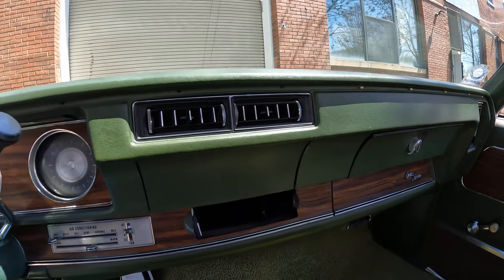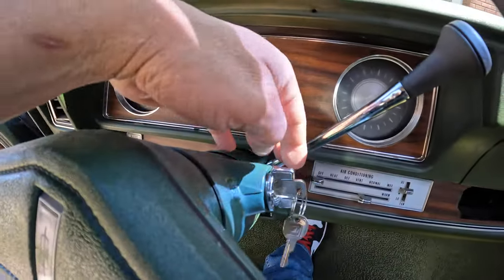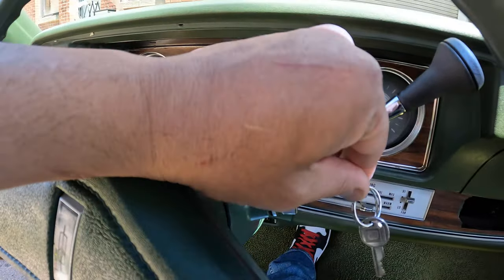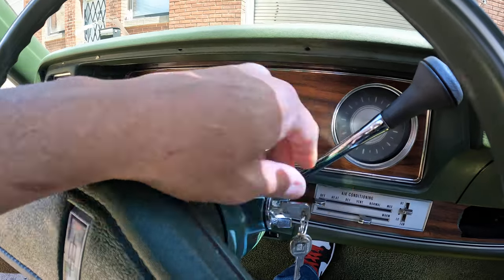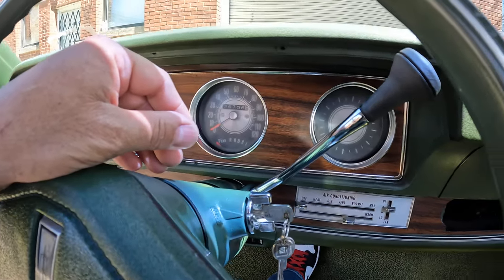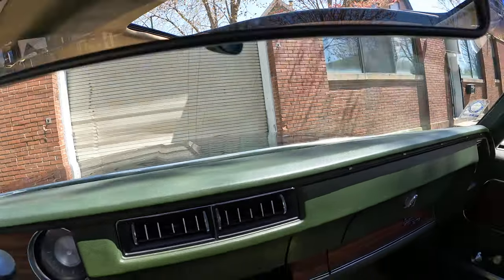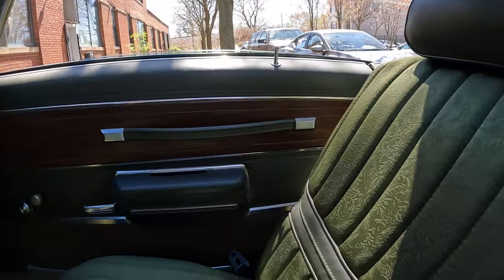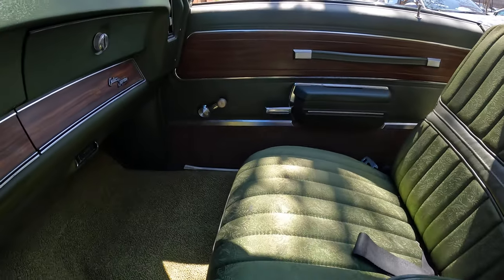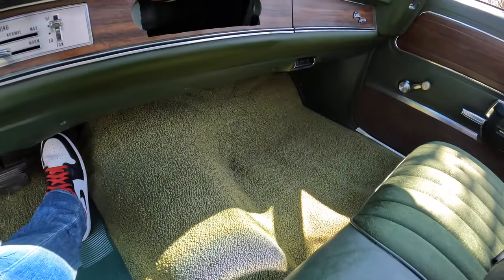You can see the buzzer — that's on because the key's still in there, so it's just letting you know the key has to be removed. Remove the key and you're good. Even though we didn't have too bad of a winter, I love the interior — very clean too for the year.